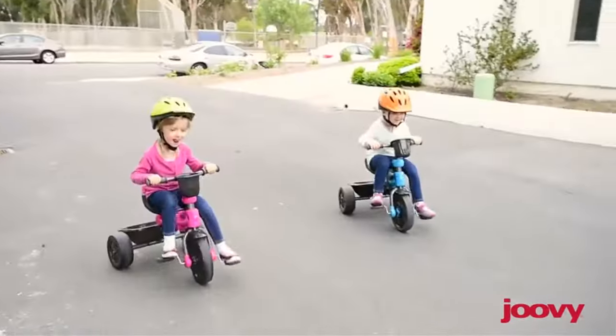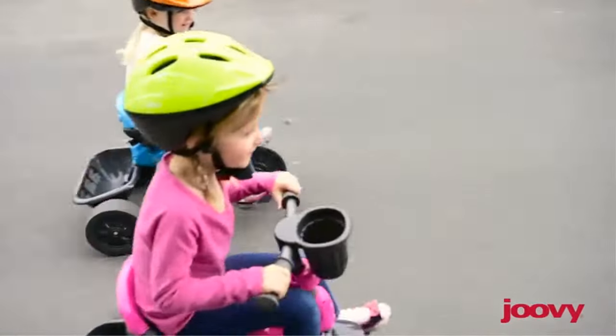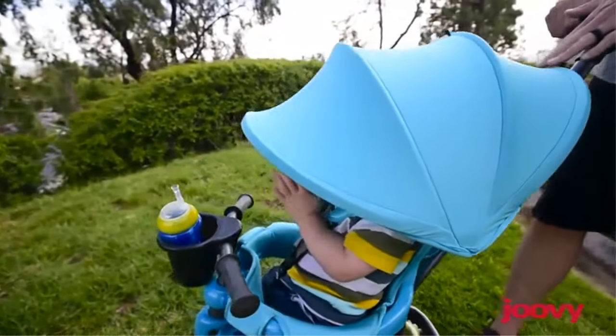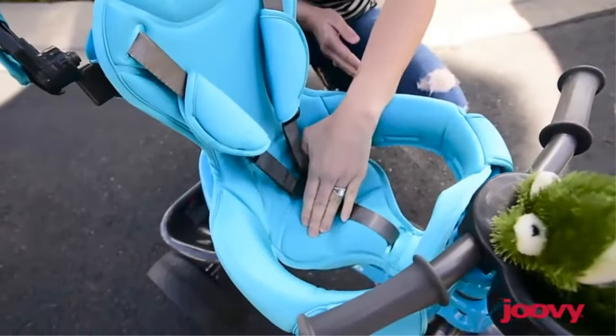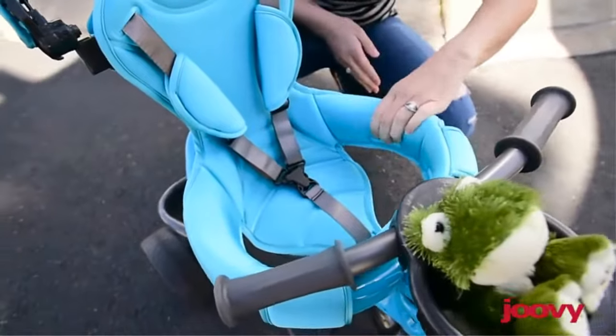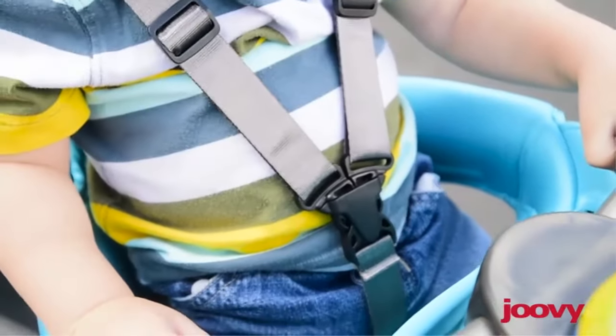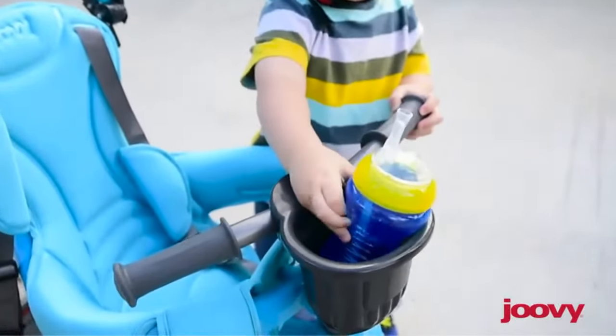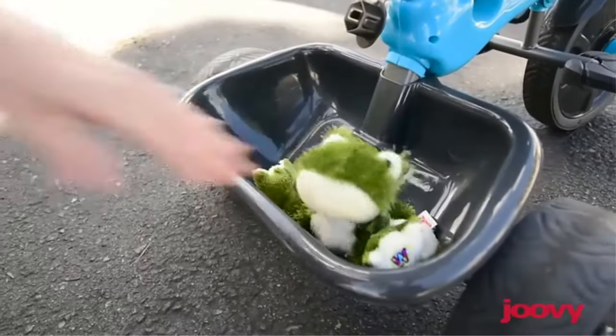Stage 1, 10 months plus: parents have full control with the adjustable and removable parent push handle. Baby sits in a padded seat with head support, surround arms and a 5-point harness for their comfort and safety. The extra-large canopy has multiple positions and is made of a 50 UPF fabric to keep baby cool and harmful sun rays away.